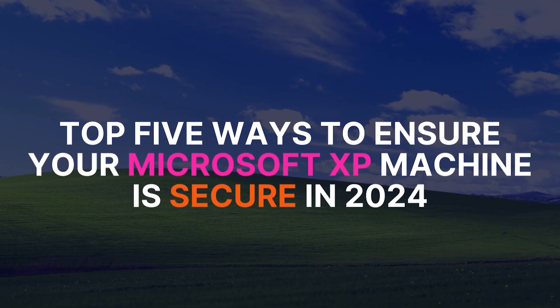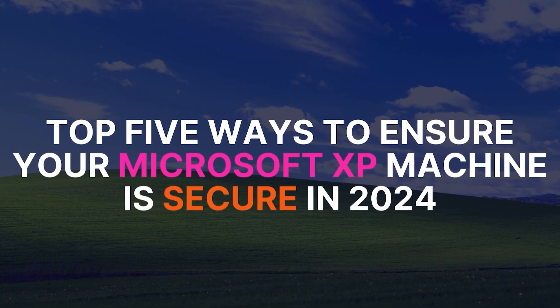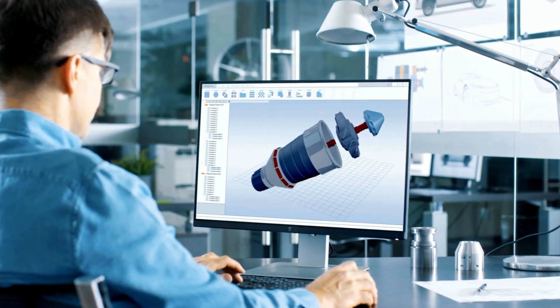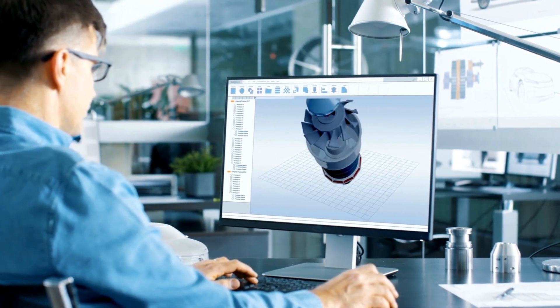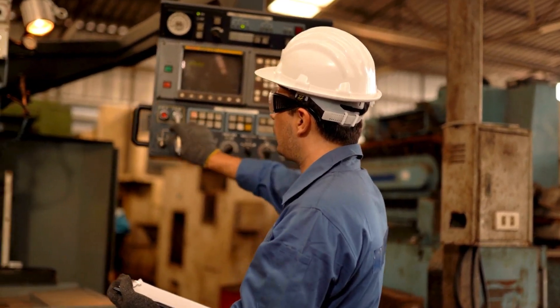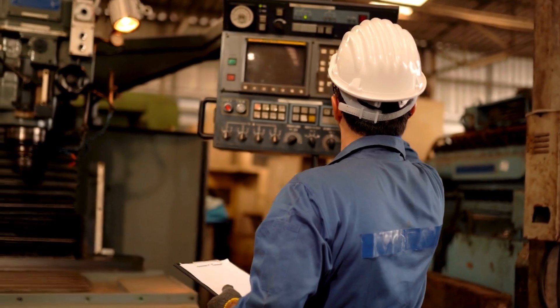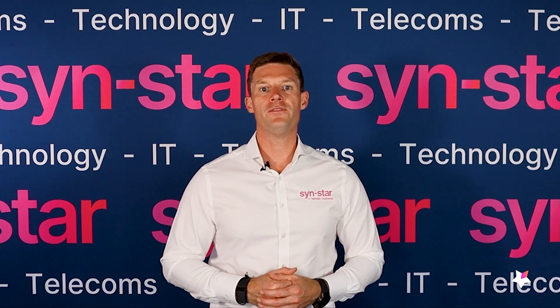These are the top five ways you can ensure your Windows XP machine is still secure in 2024. Sinstar works a lot with engineering and manufacturing companies that may need to use older machines because they've got larger manufacturing machines that work absolutely fine but are only supported on Windows XP, Windows 7, or Windows 8 — all discontinued software from Microsoft, which means Microsoft are no longer updating them with security patches and protection. So what can you do to stop your entire business being vulnerable to cyber criminals?